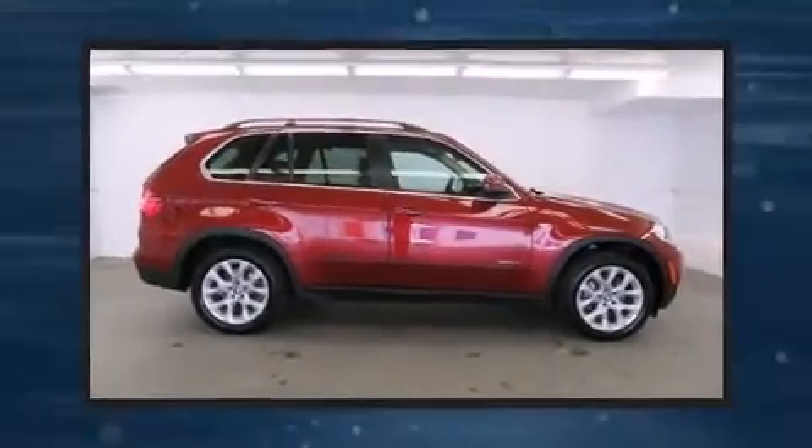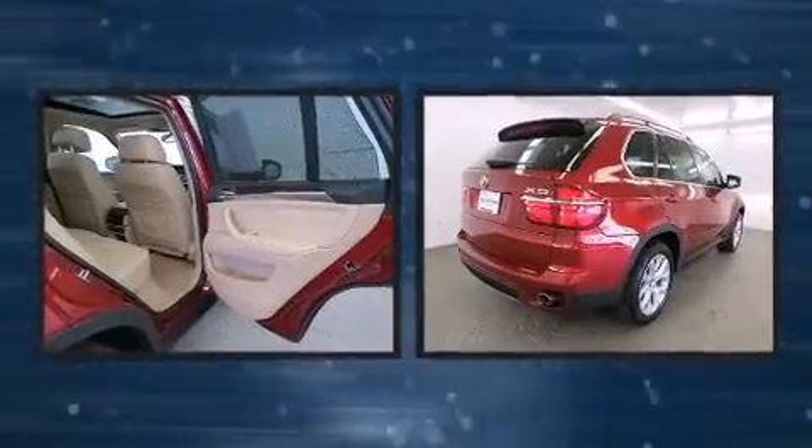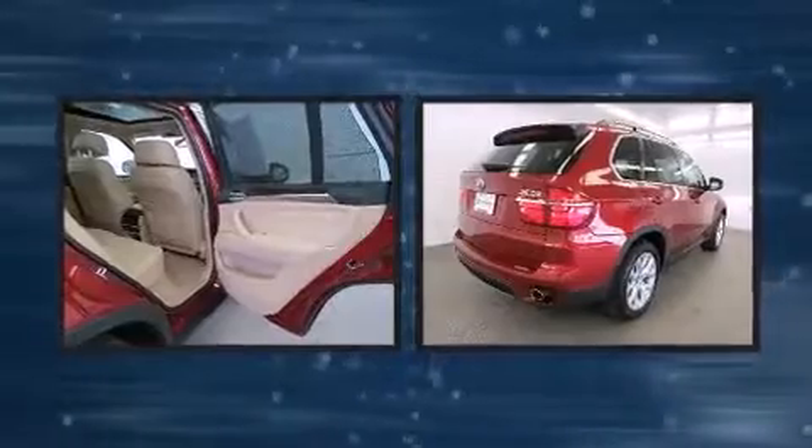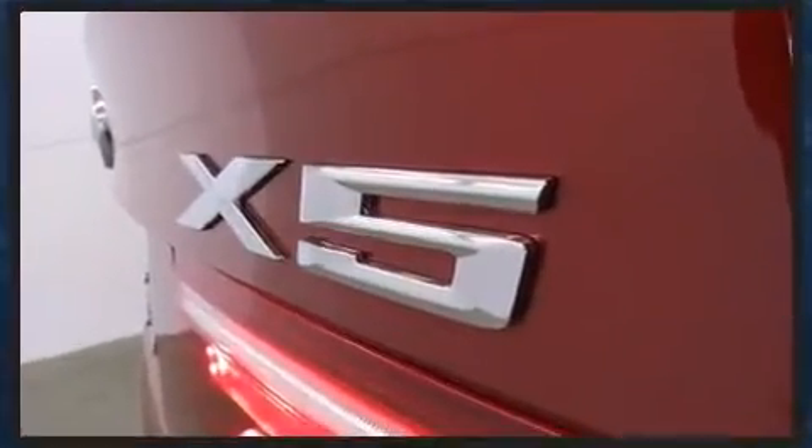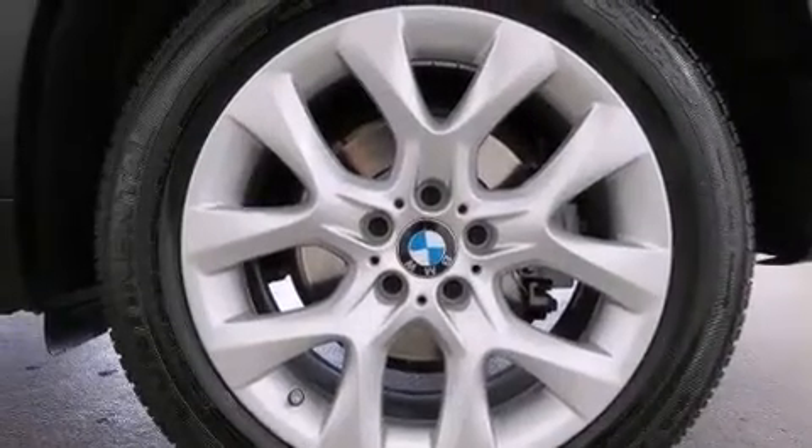Take command of the road in the 2013 BMW X5. Under the hood you'll find a six-cylinder engine with more than 300 horsepower. For added security, dynamic stability control supplements the drivetrain. A turbocharger further enhances performance while also preserving fuel economy.